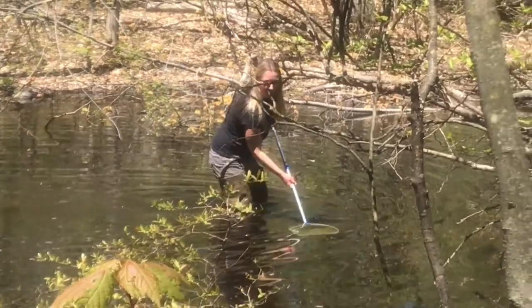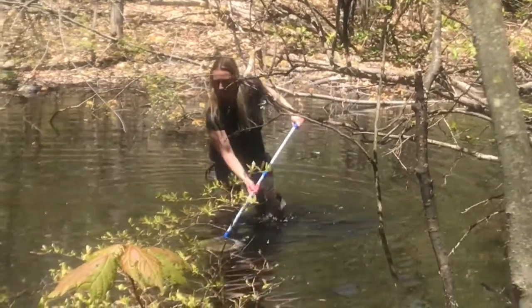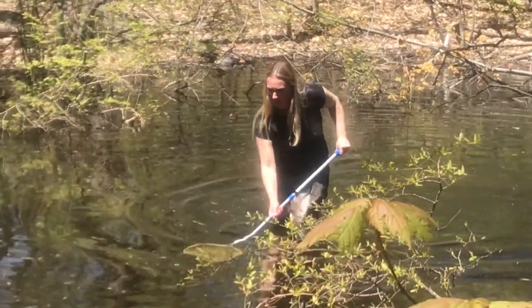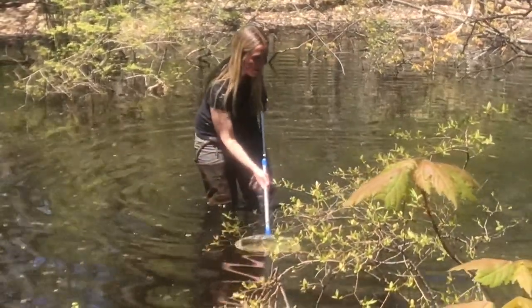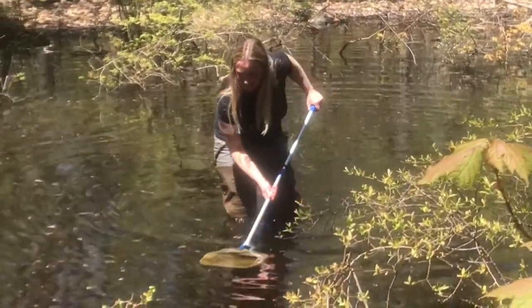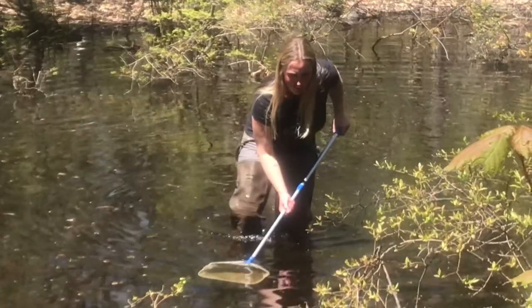Observe how I had to use my net walking around in the vernal pool. I walked carefully through the water with the net and also brought the net to the base of plants and the leaves that were covering the bottom of the vernal pool. Let's see what I found!